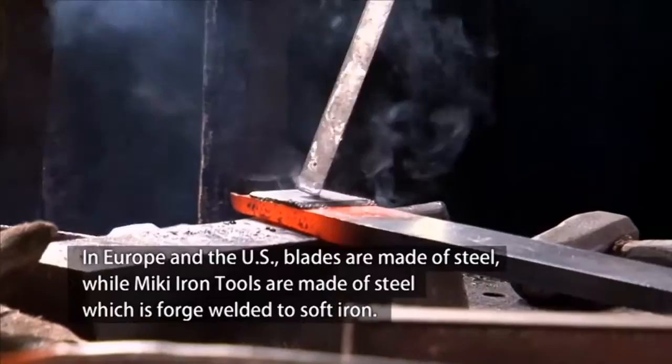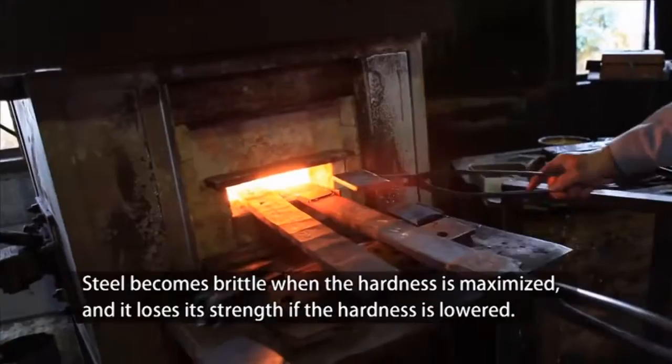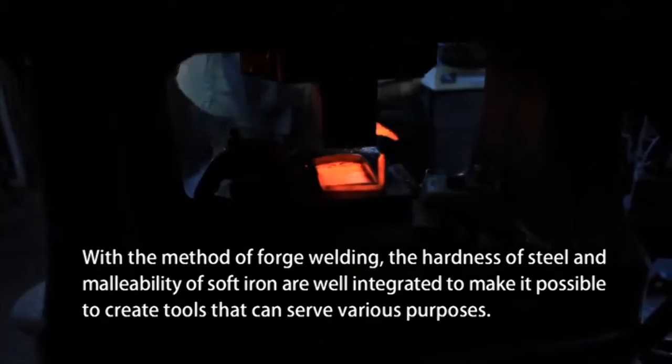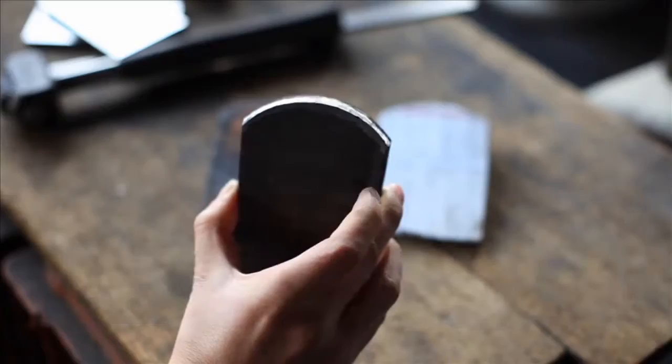In Europe and the US, blades are made of steel, while Miki iron tools are made of steel which is forge welded to soft iron. Steel becomes brittle when the hardness is maximized, and it loses its strength if the hardness is lowered. With the method of forge welding, the hardness of steel and malleability of soft iron are well integrated to make it possible to create tools that can serve various purposes.